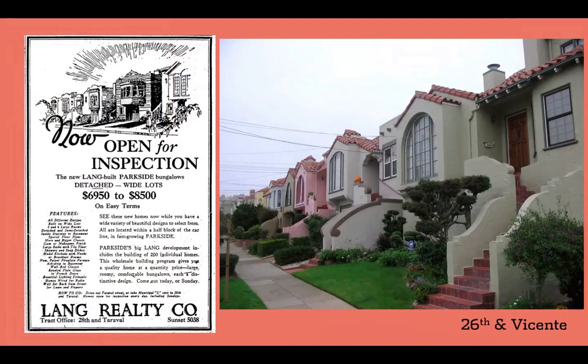Despite some fine interior workmanship and real thoughtfulness in exterior appearance — check out these shaped staircases on the right here along 26th Avenue — these were generally first homes for people. Moderately priced: $6,950 in 1926 is a bit over $100,000 today. And in the Depression, houses were even lower than that. Part of why these types of houses have been traditionally looked down upon, I think, also stems from this affordability.